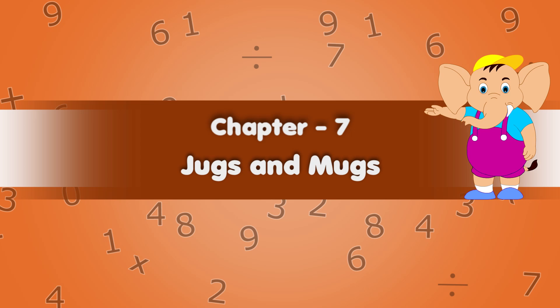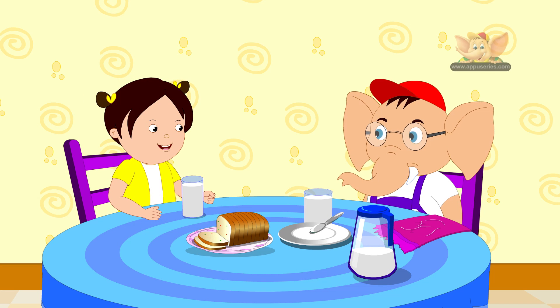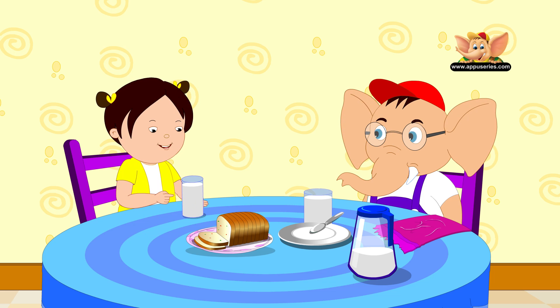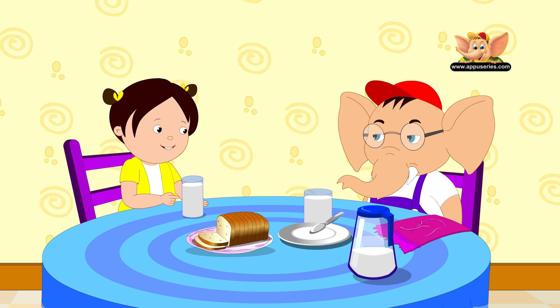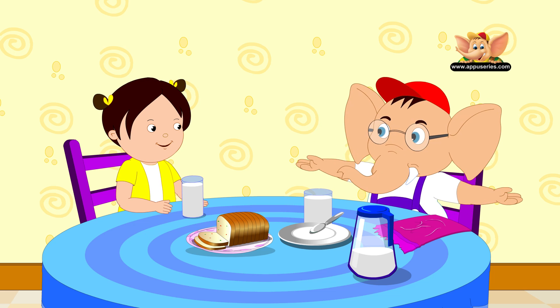Chapter 7: Jugs and Mugs. Appu, why does my mother give me milk in the same glass each and every morning? If she gave it to you in different glasses, she wouldn't know how much you drink.